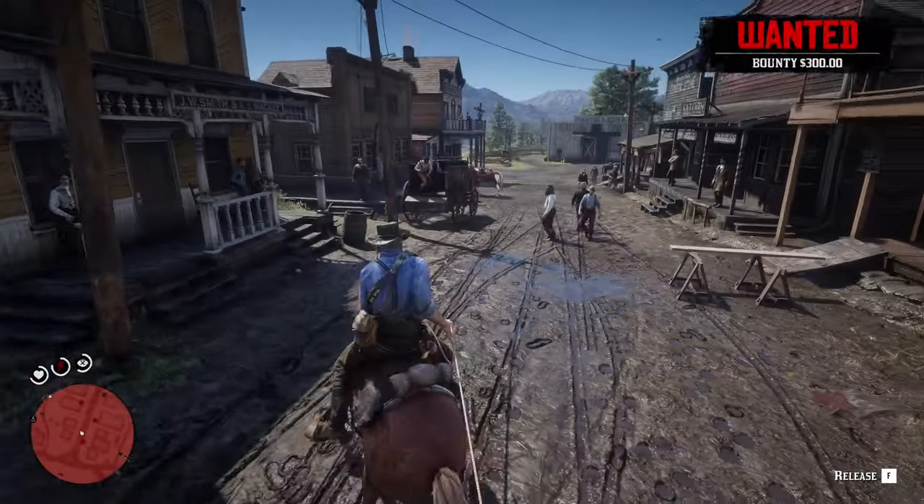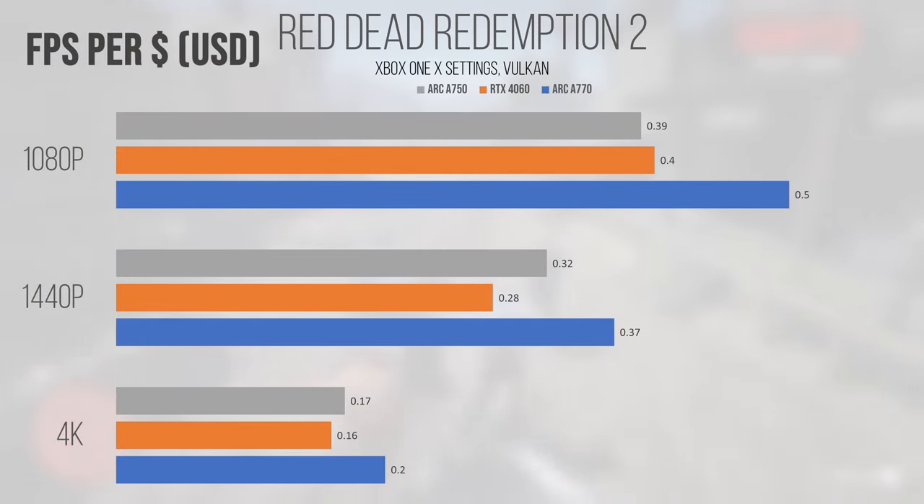Finally, Red Dead Redemption 2 saw the A770 pull ahead quite significantly compared to the A750 and especially the 4060. This title really seems to scale well on Intel graphics architectures, and the FPS-per-dollar metric highlights how much better the more expensive A770 can be when utilized to the fullest. The A750 also saw good performance per dollar once resolution jumped to 1440p and 4K, but at 1080p it lost by a hair to the 4060. Overall, Intel ARC cards have a very strong showing in Red Dead 2, with the A770 as the clear winner in this value-focused metric.